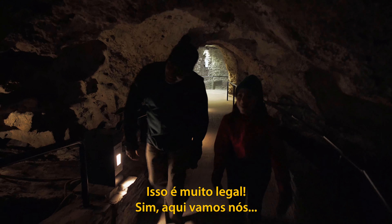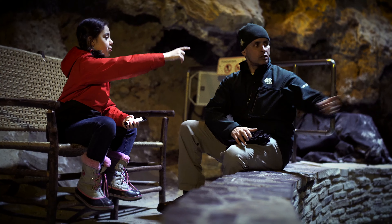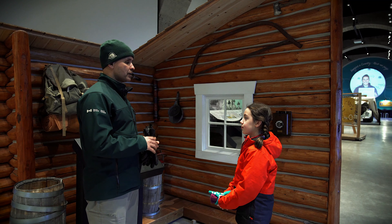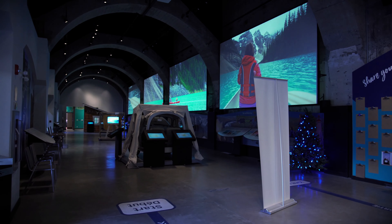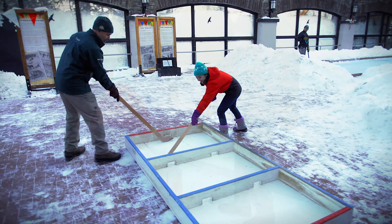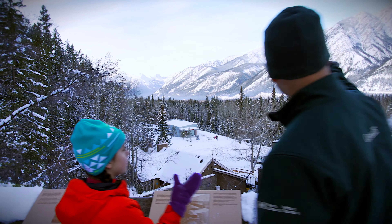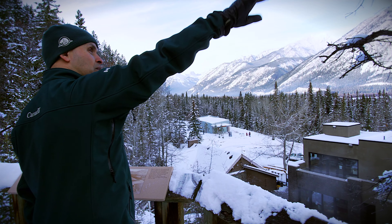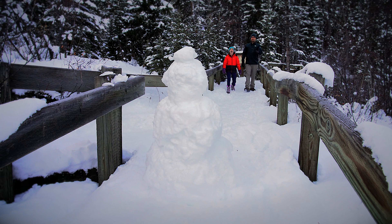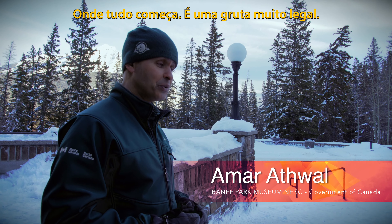This is so cool! Here we go! We'll go inside the building and we'll go into the cave where it all started. It's a pretty cool cave.